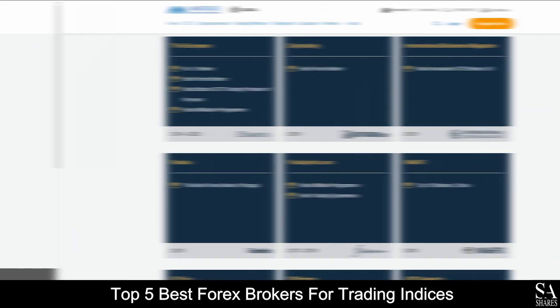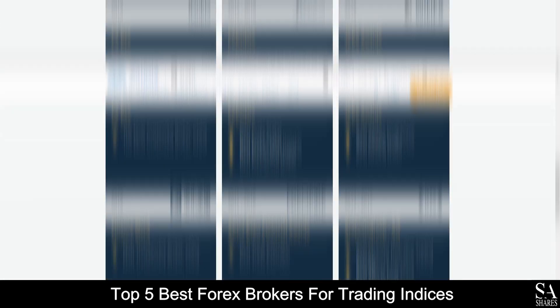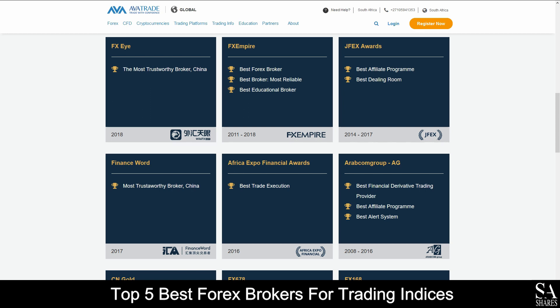AvaTrade have also won multiple awards such as The Best Forex Broker, The Best Trading Experience, Best Bitcoin and CFD Broker, The Best Affiliate Program, and many others — making AvaTrade one of the best options for your preferred online financial broker.